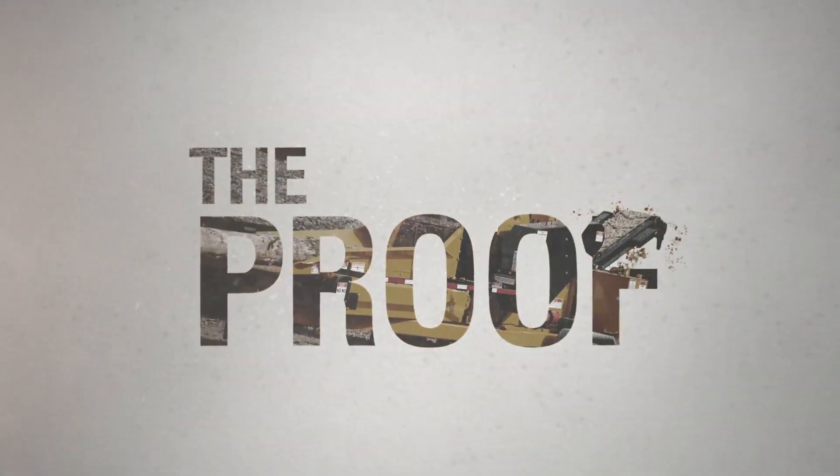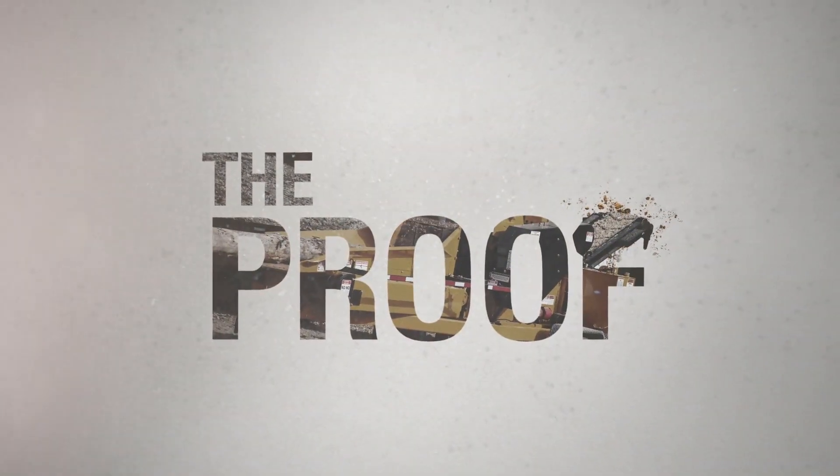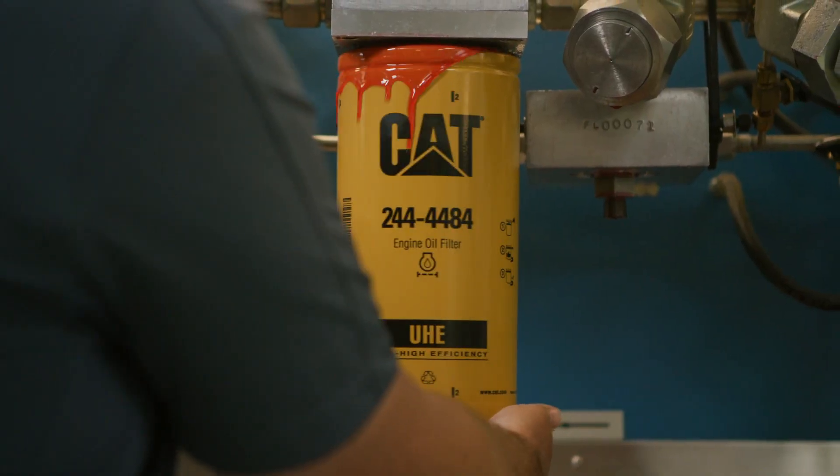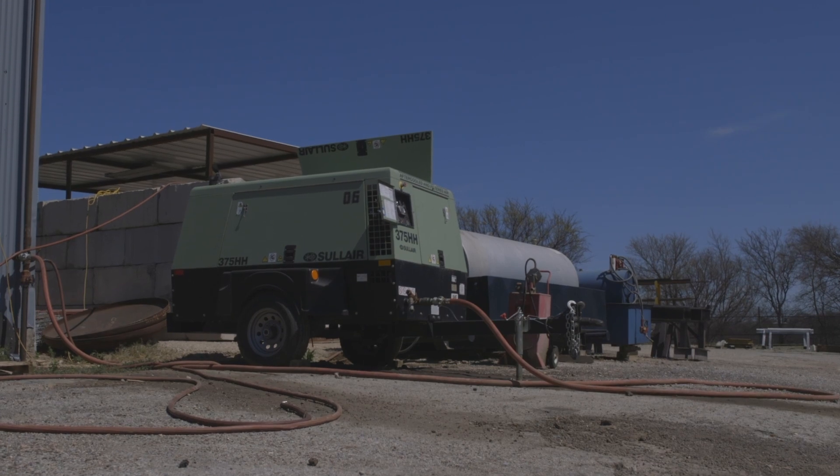No other OEM in the world can say they do endurance testing to the extent of Caterpillar. I've been getting phone calls from customers saying my oil drain looked much cleaner when I went to the Caterpillar filters and fluids. My system's being protected. You keep the uptime going and you're making money. It's huge.